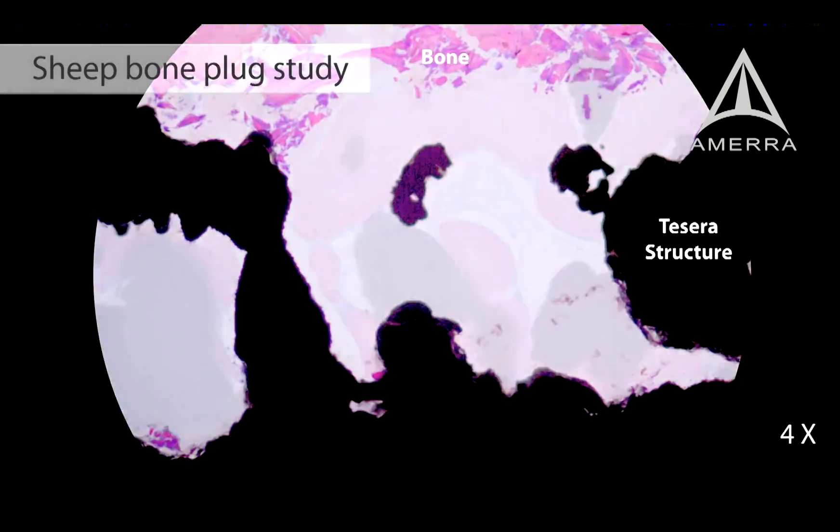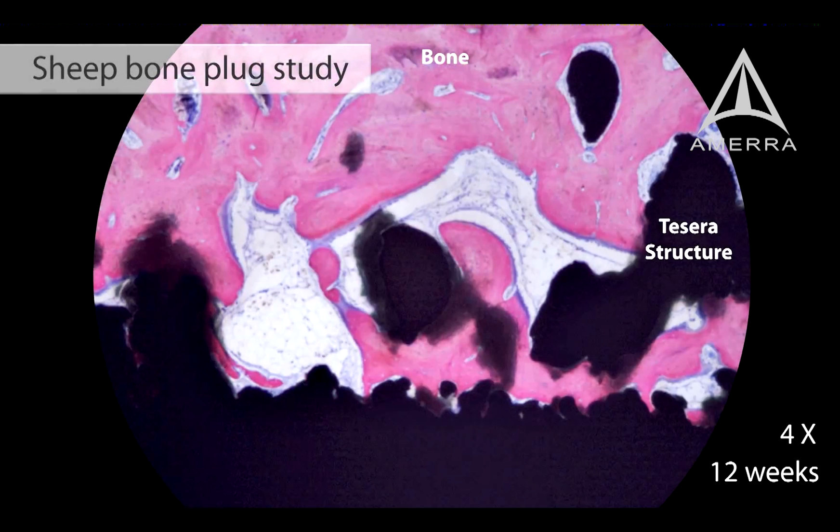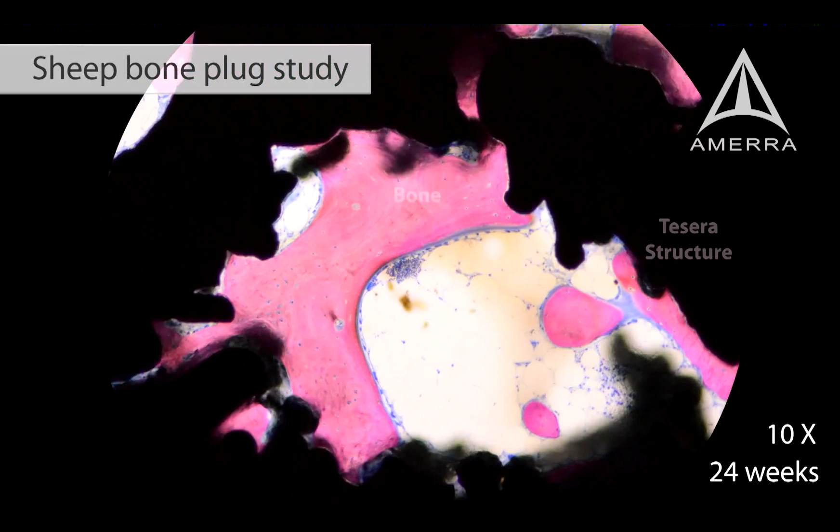Animal studies of Tessera demonstrated successful bone ingrowth, with viable bone observed within the pores.